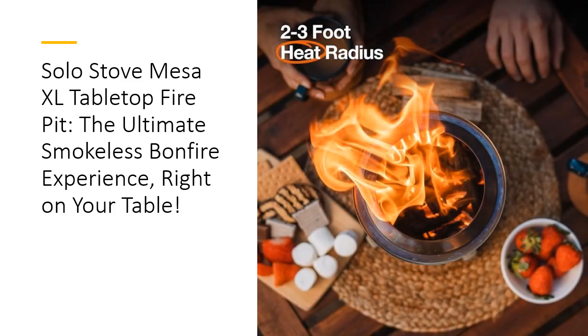Why settle for ordinary? The Solo Stove Mesa XL is the tabletop fire pit for those who want more — more warmth, more charm, and more flexibility.